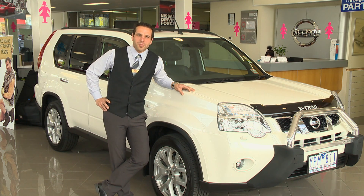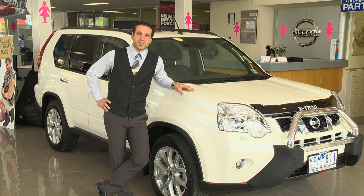G'day. Welcome to Berwick Nissan. My name's Luca. Let me talk to you about the X-Trail, which has been Nissan's best-selling SUV for over seven years.